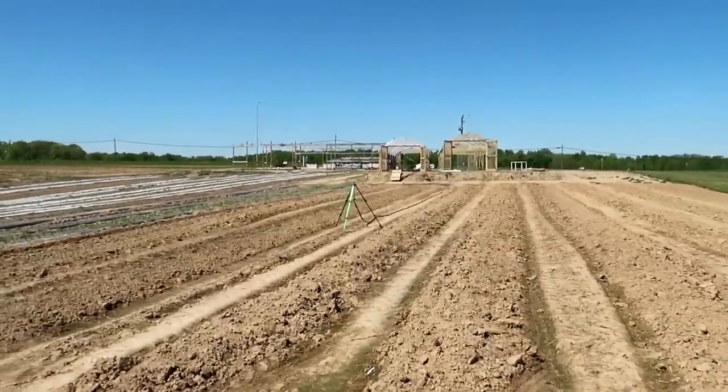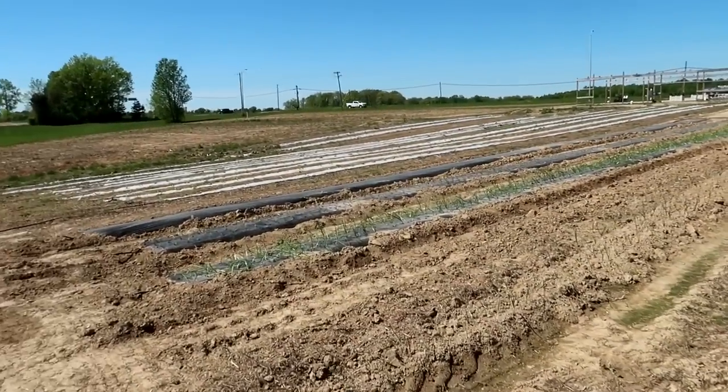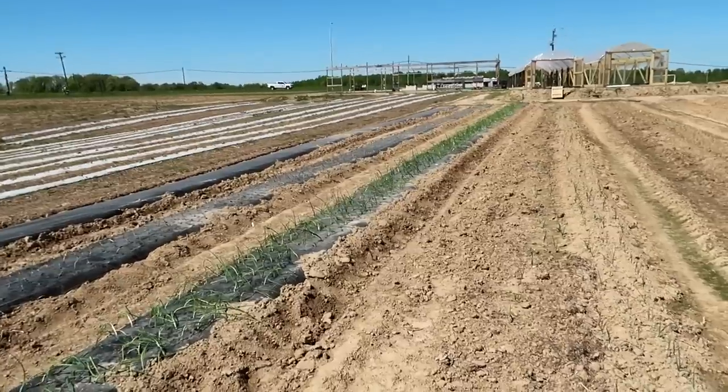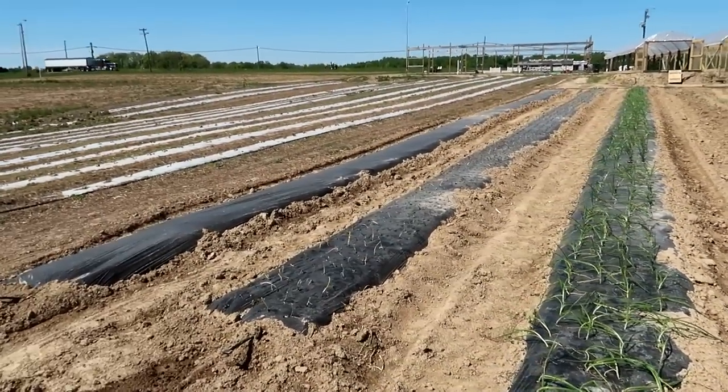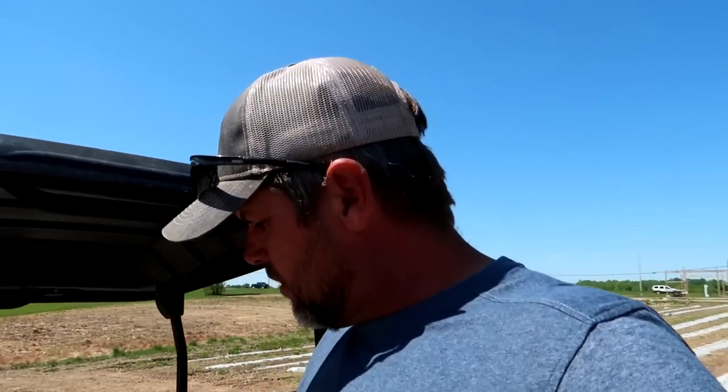Still got to turn on Mr. Sprinkler and the onions are getting water — looking good. We're going to run down here and unhook the water wheel. I've got to take the 6210 over to Kentucky to plant sweet corn.